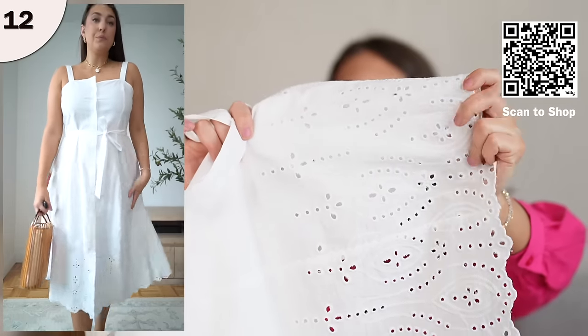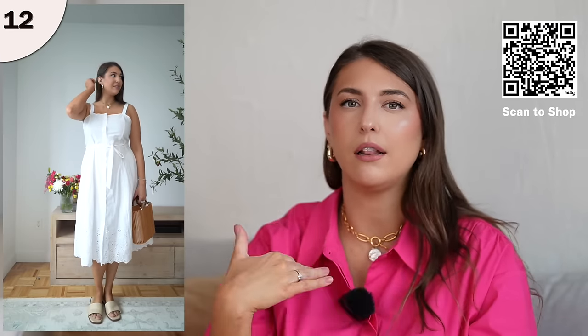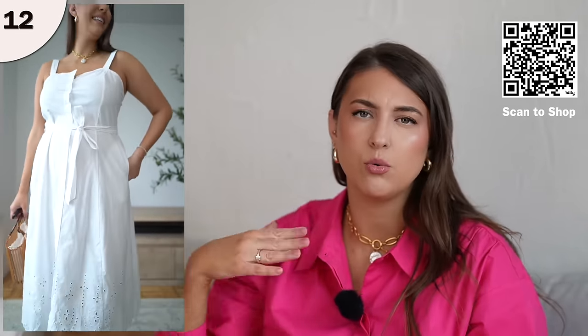This one is such an affordable find. It has beautiful eyelet detail on the bottom of the dress and is just a super casual white dress for spring and summer. I think we all need a little white dress — you can throw it on and it looks so chic and feminine. It has real front buttons along the front, and I tend to leave the top one unbuttoned for a more casual look. The straps are adjustable with little buttons — I had to lengthen them slightly. I'm wearing this in a size large, true to size. The cotton material may be a little bit see-through, so definitely wear nude underwear and a nude bra.